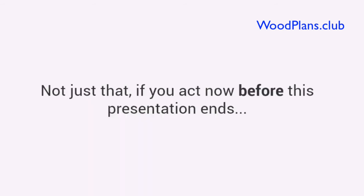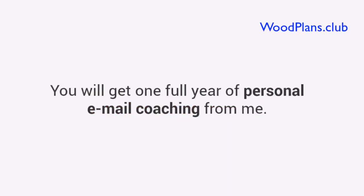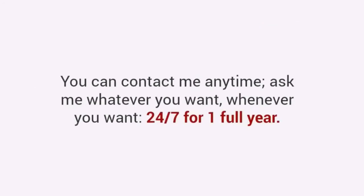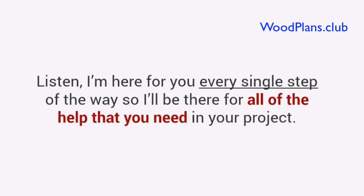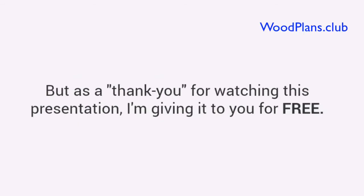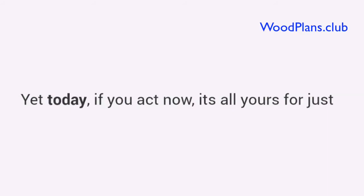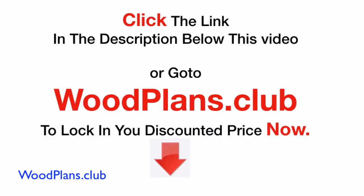Not just that, if you act now before this presentation ends, I'll toss in this one-of-a-kind super bonus worth over $97. You will get one full year of personal email coaching from me. Think of it as a private coaching program with a master woodworker — you can contact me anytime, ask me whatever you want, whenever you want, 24-7 for one full year. I'm here for you every single step of the way. This normally goes for $97, and I was going to sell it as a special add-on. But as a thank you for watching this presentation, I'm giving it to you for free. That brings your total value to over $400. Yet today, if you act now, it's all yours for just one single payment of only $67. Click the link in the description below this video or go to woodplans.club to lock in your discounted price now.